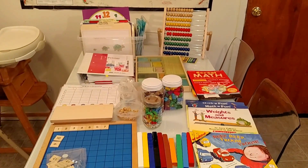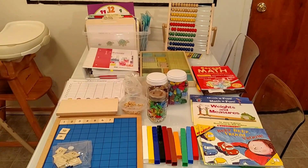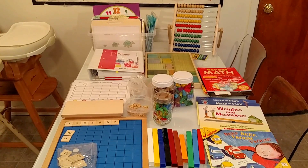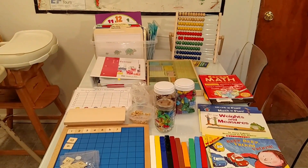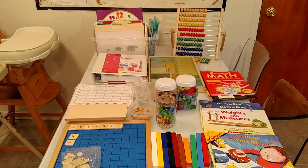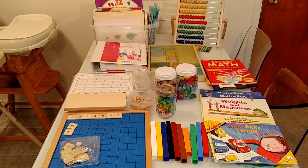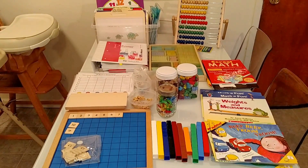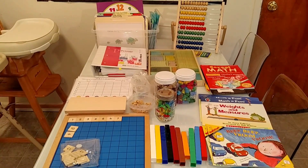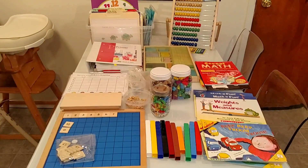I think providing a living math experience for young learners is very important. We need to stay away from worksheets, those dollar tree workbooks, and printables online, and focus more on living math — because children at young ages really need an experience with math and manipulatives to learn those concepts in a fun way. If you like the video, please share with your friends, and thank you so much for watching!